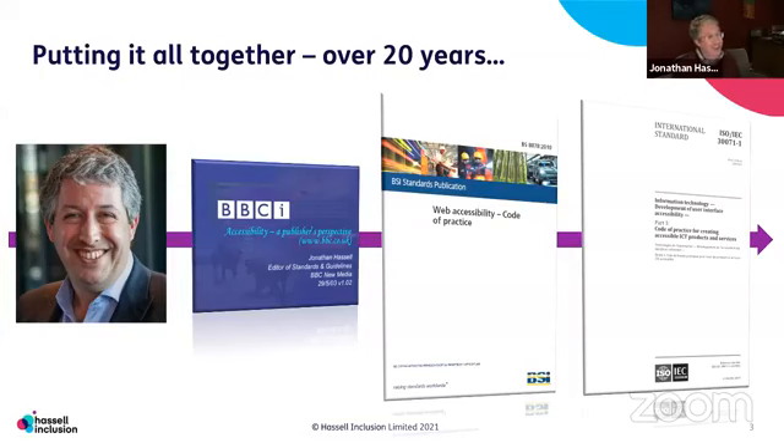Over the last nine years, my team have been doing this internationally all over the world. We started working to take that British standard and turn it into an ISO standard — ISO 30071 part one — which came out last May. And so what I want to do is: what is this thing, and how does it help pull everything together?